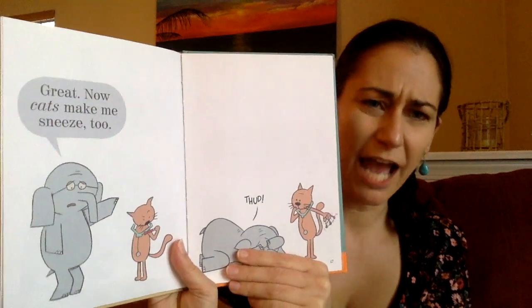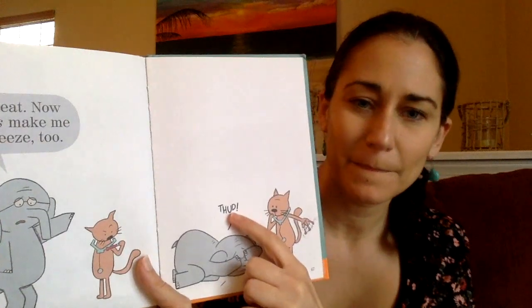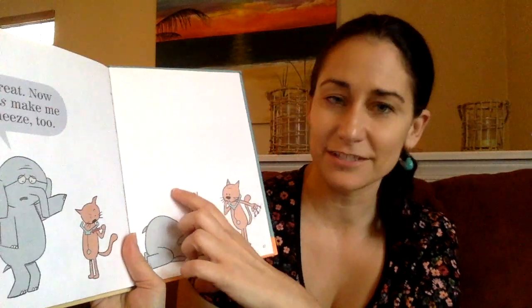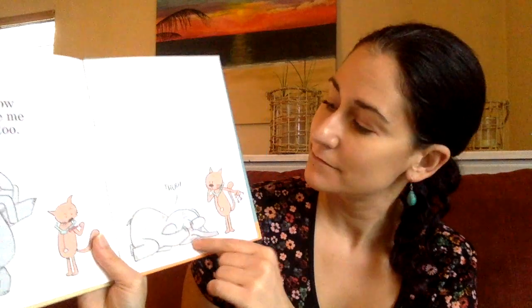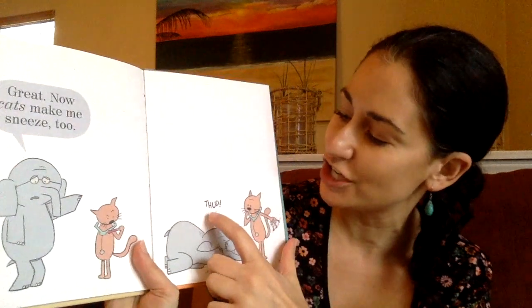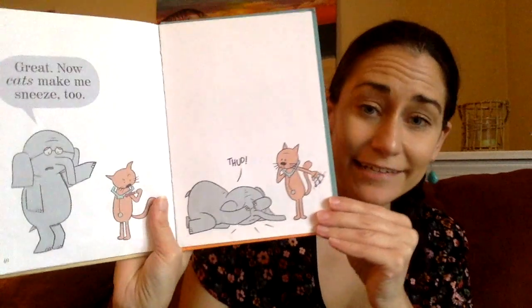Now cats make me sneeze too. There's another word I'm getting stuck on — it looks like it might be another onomatopoeia because I don't see a speech bubble, so it must be a sound. Let's look for clues. He was standing, but now he's laying on the ground. I see TH there — like in 'thumb.' Let's stretch it out: TH, thud! So when he plopped down on the ground, it must have made a loud sound — thud! Now I'm not stuck anymore. I used my clues to help.